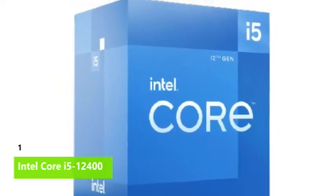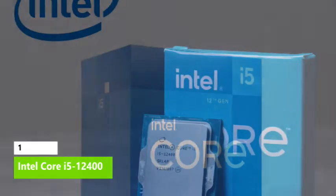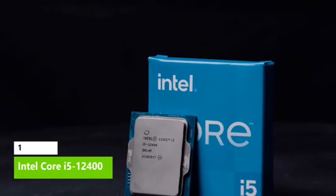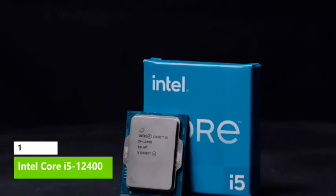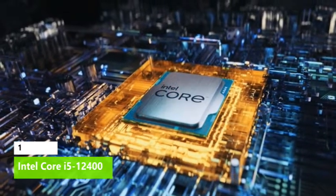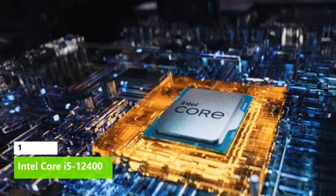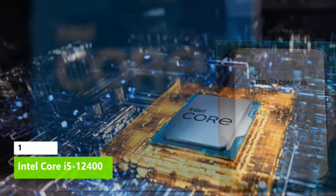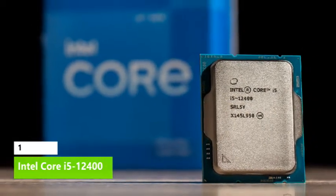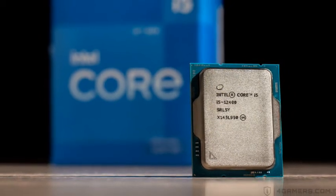The Core i5-12400 comes with a capable cooler that handles its 65W/117W base/peak power rating, but you'll also need a new 600-series motherboard. Most gamers will enjoy the lower price and comparable performance of DDR4, but you can step up to DDR5 if you need more memory throughput. Intel's partners now have B- and H-series motherboards available, and a B660 motherboard paired with the Core i5-12400 will make a killer gaming combo.